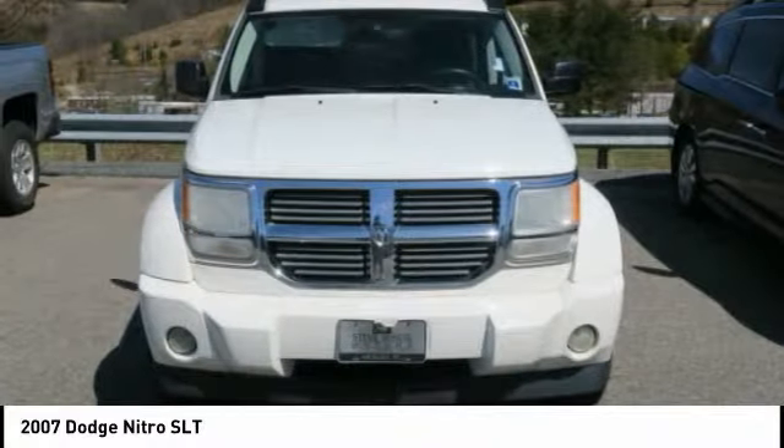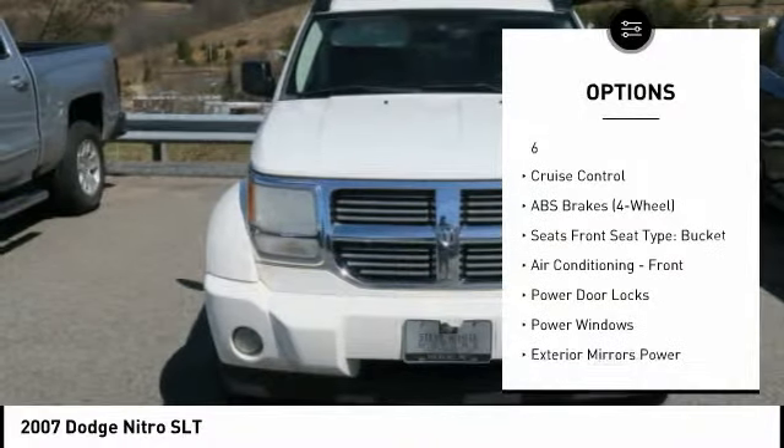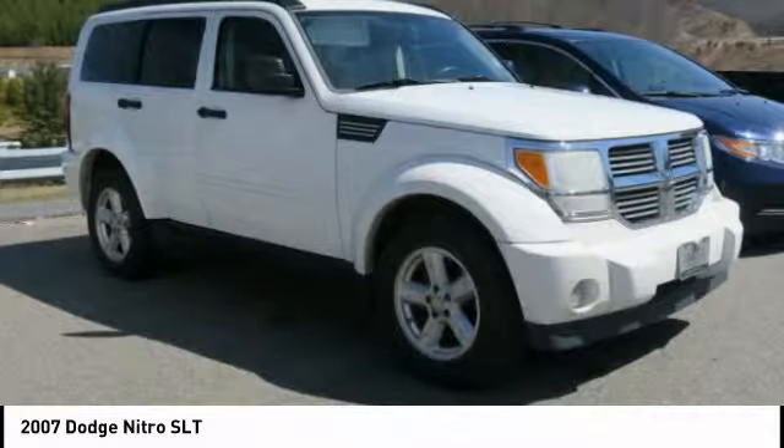Here are some of this vehicle's great options: stability control, traction control, power steering, cruise control, power door locks, power windows, fog lights, compass, trip computer, and child safety locks.